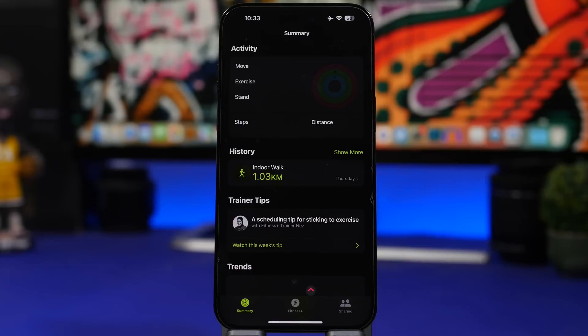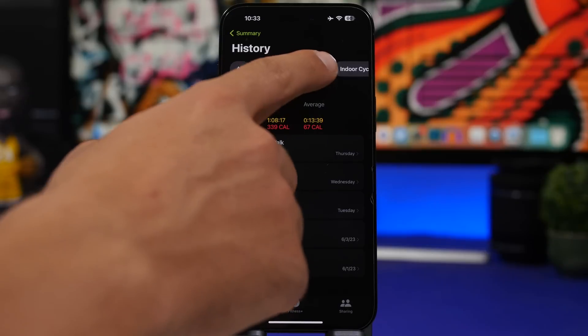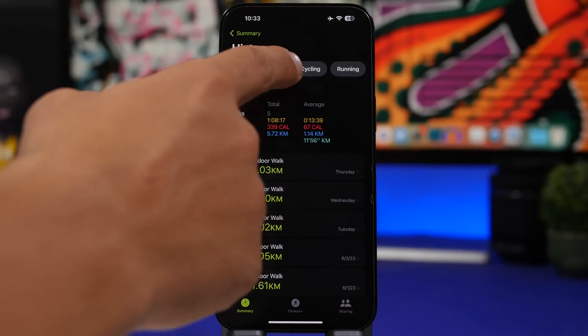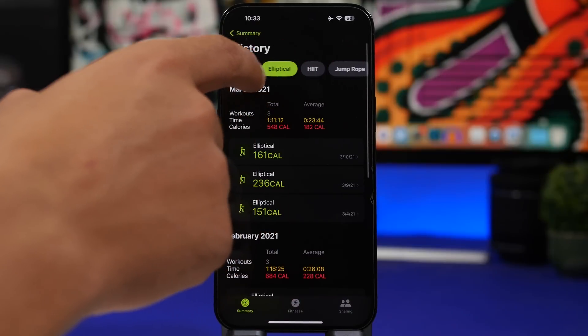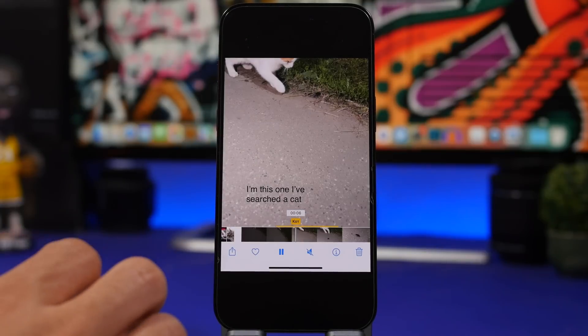On the Fitness app with iOS 17, you can now add filters when viewing your workout history. If you tap on 'Show More,' you can see we now have filters — you can switch between different workout types, and it only shows you filters from the workouts you actually do. So you can see all the filters for every workout you've done and switch between them to see the details for each.